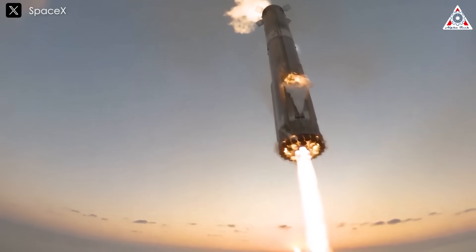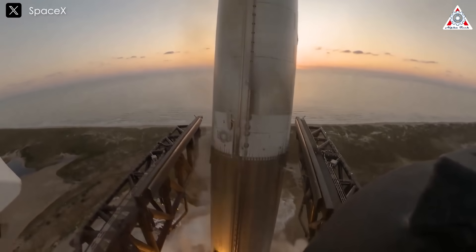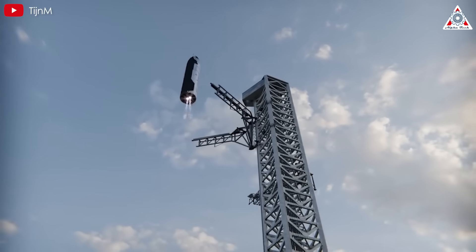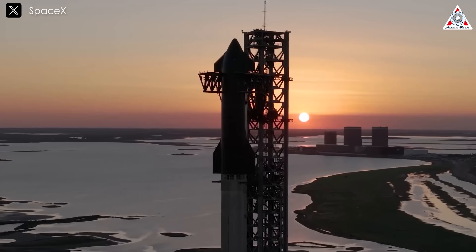SpaceX has successfully caught the Super Heavy using Mechazilla's chopstick arms. So what comes next? Is this the right time for them to catch the Starship as well? Let's find out on today's episode of Alpha Tech.